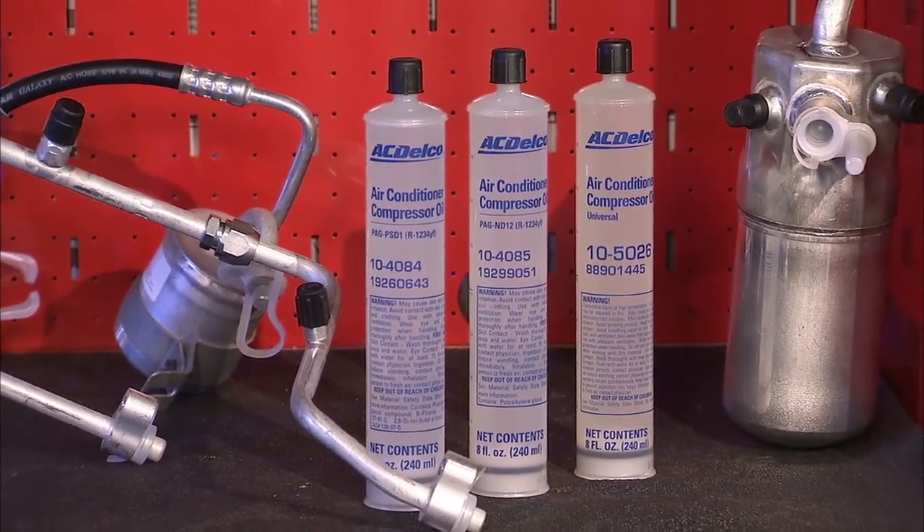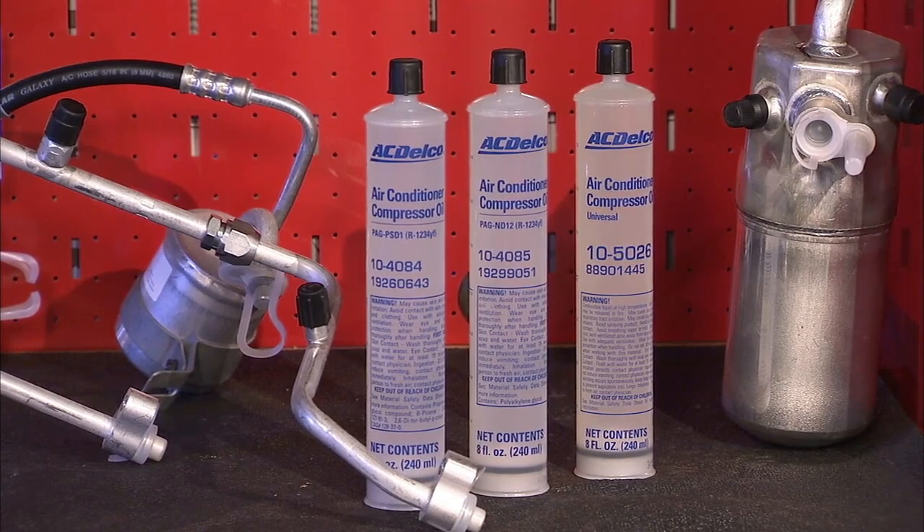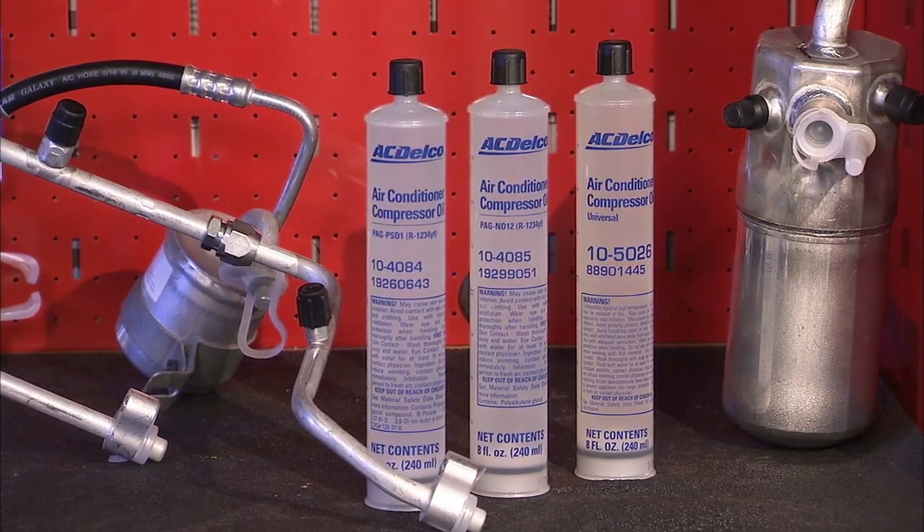The PAG oil used in current R-134A systems is not compatible with HFO-1234YF systems. HFO-1234YF has lower solubility and does not mix well with current R-134A PAG oils, so make sure you're using the correct oil for the vehicle you're servicing.